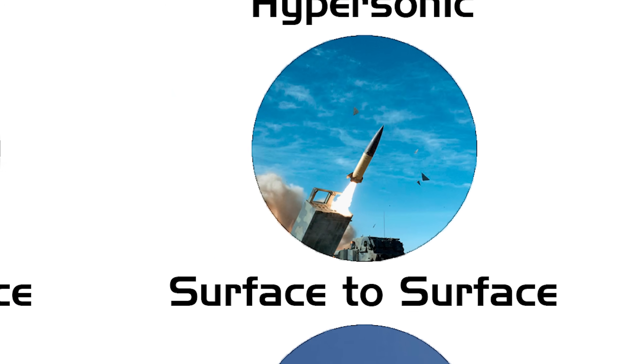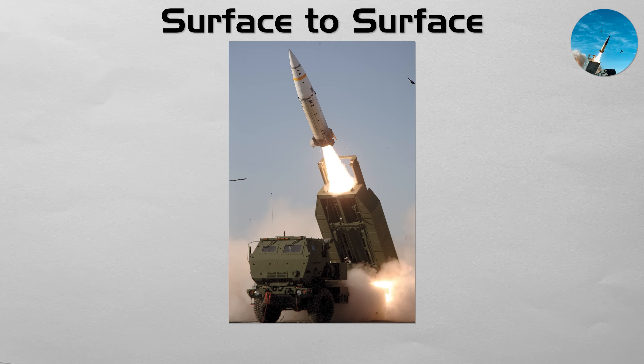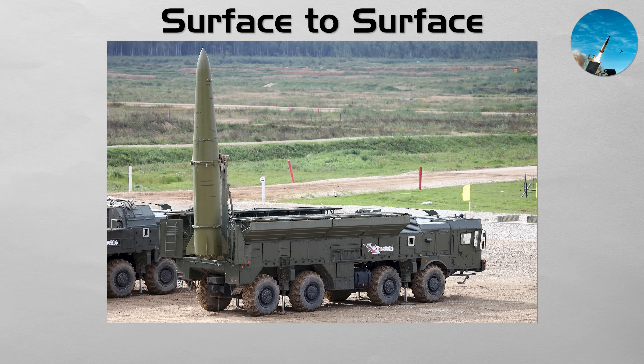Surface to Surface. This is a general term for missiles launched from the ground or from ships to strike targets on land. While it includes large intercontinental systems, in conventional warfare it often refers to tactical battlefield weapons. Examples range from guided multiple launch rocket systems that can saturate an area with precision munitions, to powerful tactical ballistic missiles like ATACMS or Iskander that can destroy high-value targets deep behind enemy lines with a single large warhead.